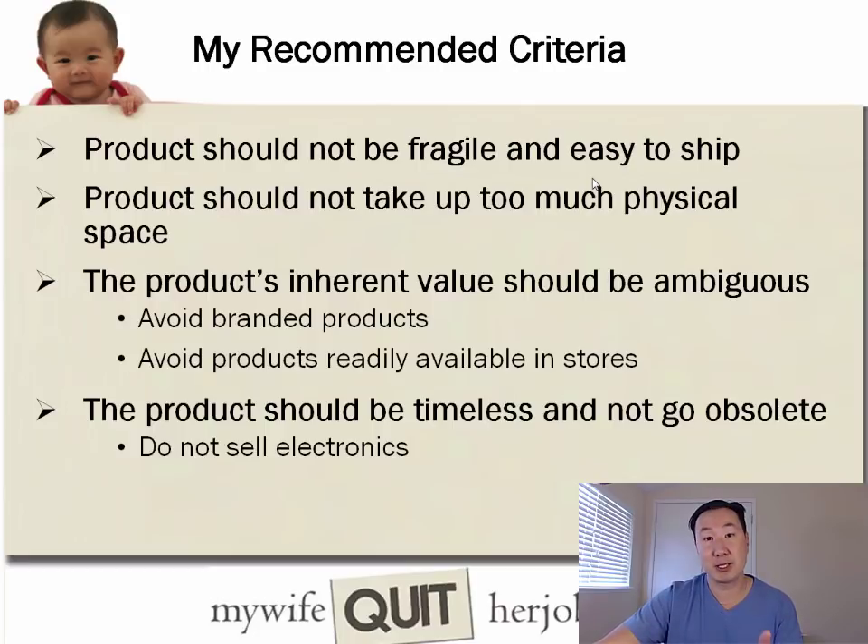Here's my recommended criteria when looking for something to sell. The product should not be fragile and should be easy to ship — since we're running an e-commerce store and shipping products via mail, you don't want them breaking in transit. The product should also not take up too much physical space; the smaller your product, the easier it will be to handle.